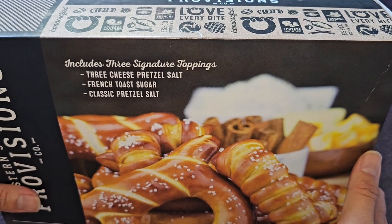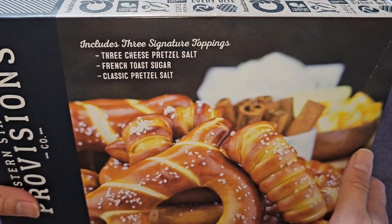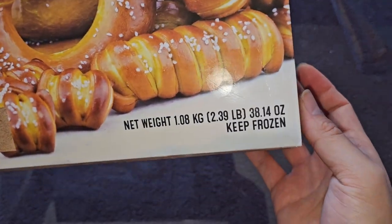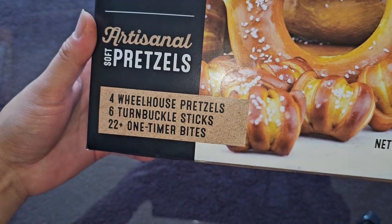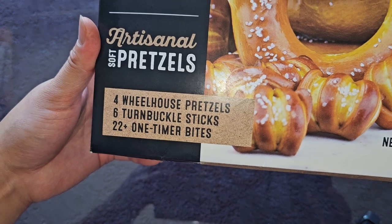It includes three signature toppings: three cheese pretzel salt, French toast sugar, and classic pretzel salt. The net weight is 1.08 kilograms, 2.39 pounds, 38.14 ounces. Keep frozen. There are four wheelhouse pretzels, six turnbuckle sticks, and 22 one-timer bites.